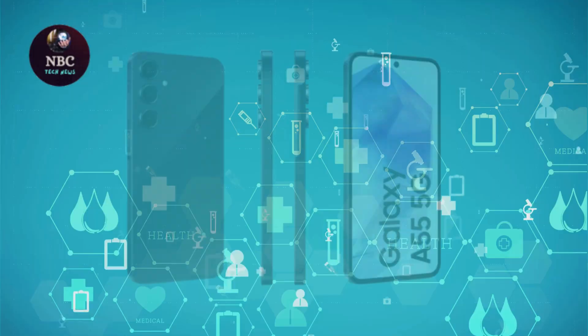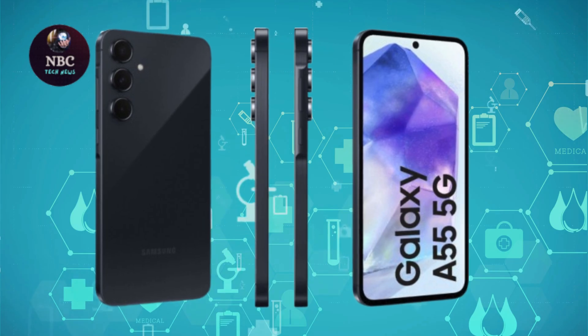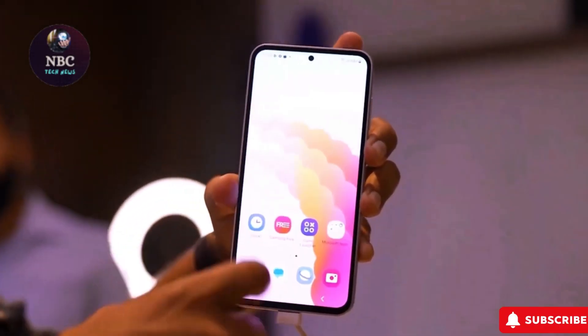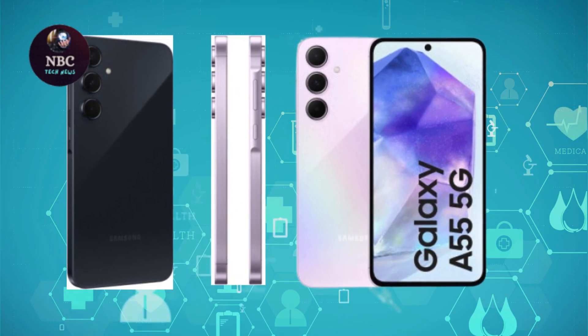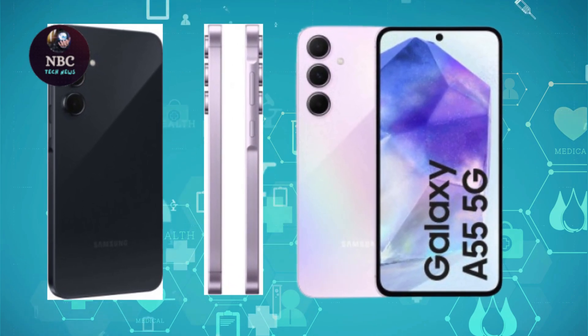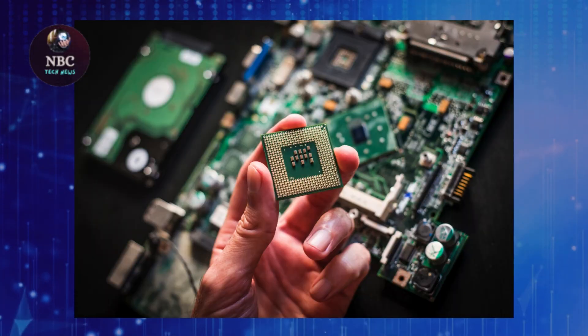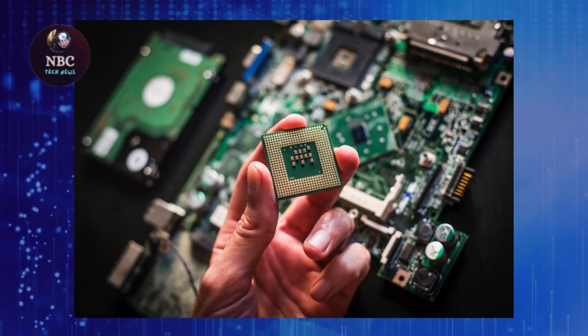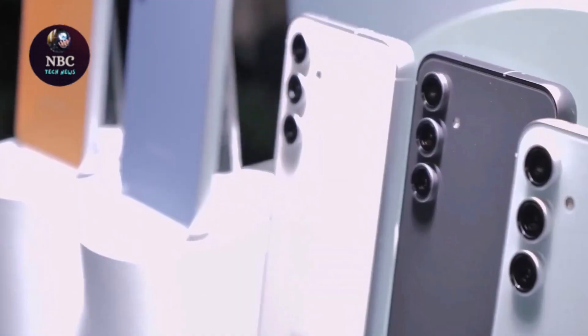Despite being marketed as an alternative to the A55 in certain regions, the Samsung Galaxy S23 FE doesn't quite measure up in Germany. Priced €160 higher than the A55, the extra performance of the Exynos 2200 chipset doesn't justify the cost increase, especially considering its poor battery life and less impressive camera features.